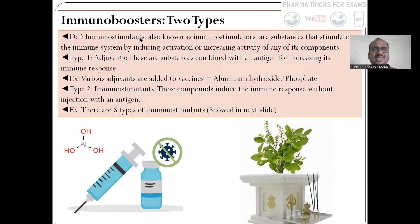And immunoboosters — Ocimum sanctum, Tulasi. You have to respect the plant because scientific proof is also there. In the pharmacology Tripathi book, they have clearly mentioned Ocimum sanctum as an immunostimulant. The definition of immunostimulant: there are two types — adjuvants and immunostimulants. Adjuvants — aluminum compounds — are given as adjuvators in vaccines. In the vaccine, along with aluminum, they give the vaccine. These are substances combined with an antigen, like coronavirus is the antigen, for increasing the immune response. Various adjuvants added to vaccines include aluminum hydroxide or phosphate.